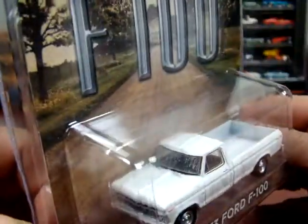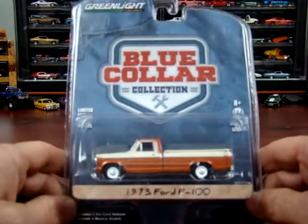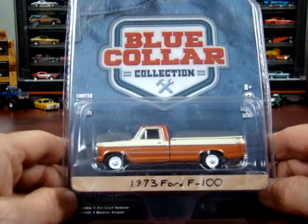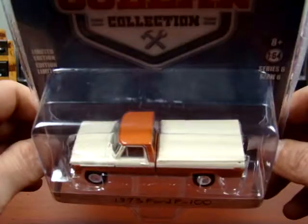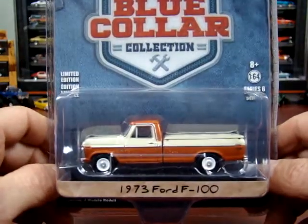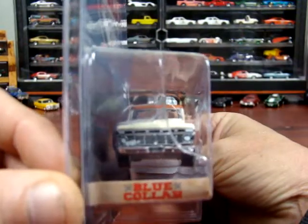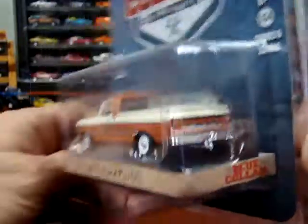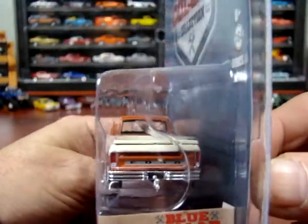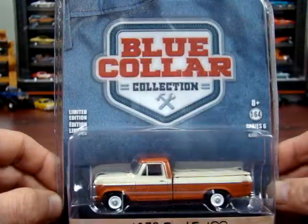The windshield is all dirt too. Next one is a blue collar 1973 Ford F100. This one's got a tonneau cover on it — a different paint scheme for sure. Pretty good looking truck. Nice chrome bumpers. That's a 1973.